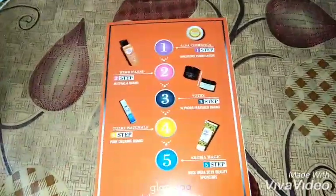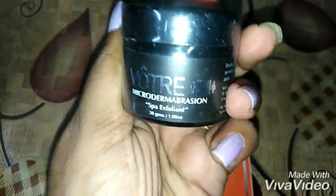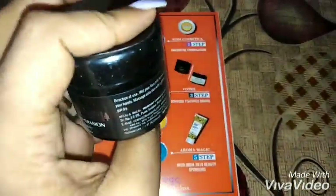For the third step, there was an option to choose between Votray and Kamakshi — I chose the Votray one. It's the Votray Micro Dermabrasion, a spa exfoliant, which is basically a scrub. You get 30 grams of product, exclusively made for Glammy Go. So after makeup removal and face wash, you then scrub your face.